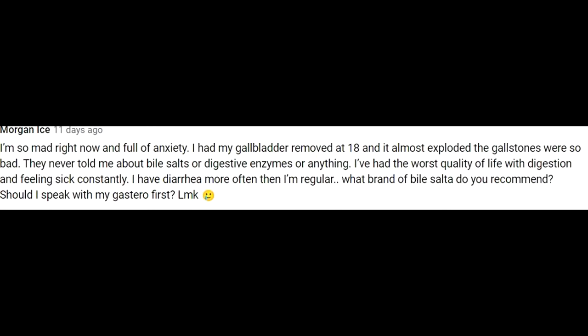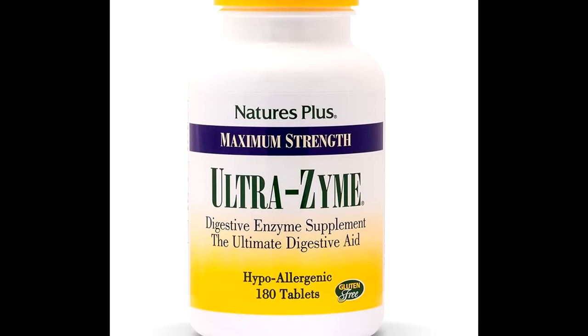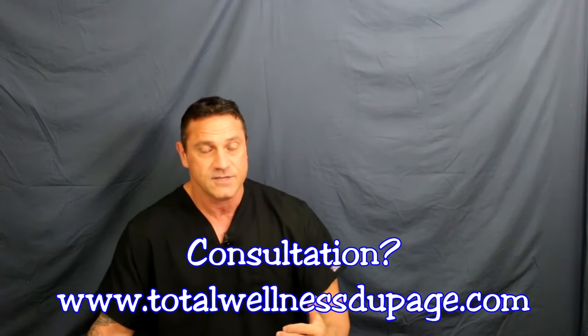One of the questions I get is: 'I'm so tired and full of anxiety. I had my gallbladder removed at 18 years old — it almost exploded, the gallstones were so bad. They never told me about bile salts or digestive enzymes. I've had the worst quality of life with digestion, feeling sick constantly with diarrhea more often than not. What brands do you recommend?' I cannot recommend a brand because of copyright laws. What should you do? First and foremost, always speak with your gastroenterologist and primary doctor first. And if you want to, you can always find the consultation link down below.